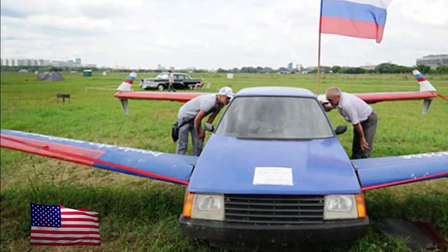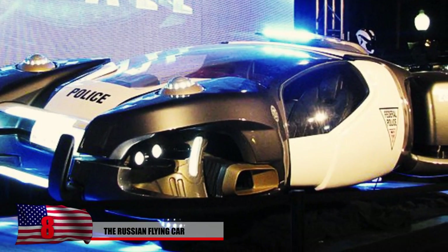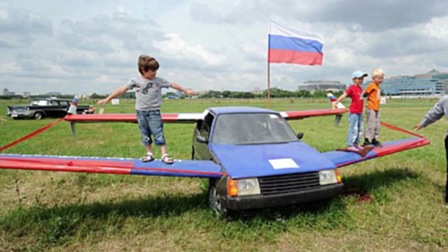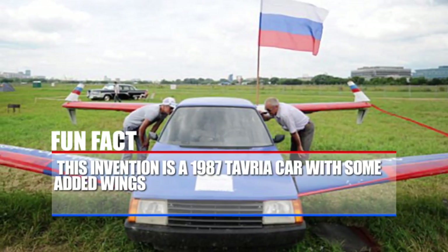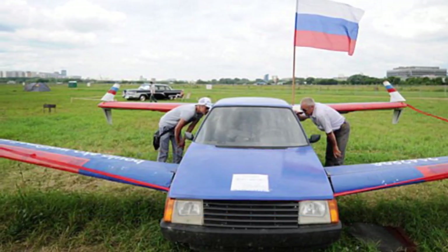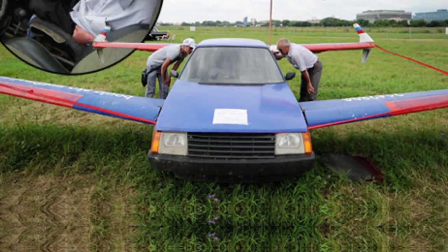Number 8: The Russian Flying Car. After taking a look at this thing, you probably doubt that it can lift itself off the ground. While flying cars are meant to look futuristic, this one kind of looks like a car with some flimsy wings on it. This is known as the V-Bolkakov, and it was built by an ex-Russian pilot. It's a 1987 Tavria car with some added wings. However, once it reaches a speed of 60 miles per hour, it's capable of lifting 10 feet off the ground. This was on display at a car show in Moscow, but the builder claims his true intentions were to help beginner pilots learn how to take off and land properly.